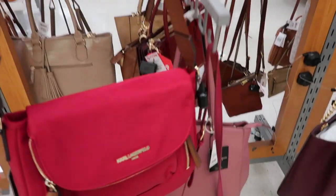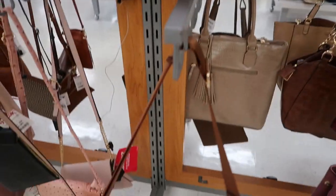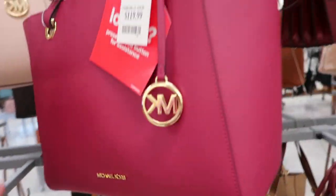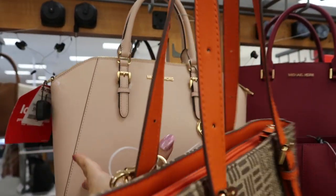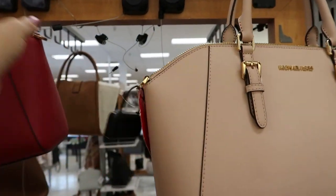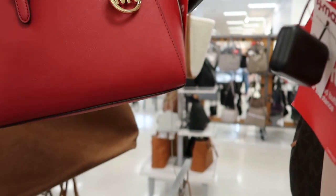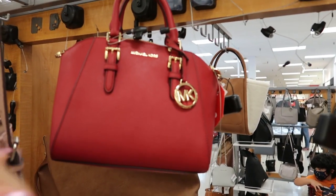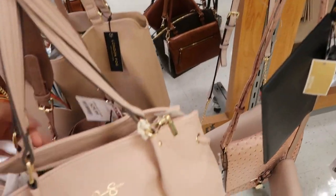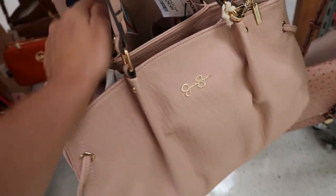This is so pretty for $39.99, it's Karl Lagerfeld. There's a pretty pink one for $99.99, and a nice big Jessica Simpson tote for $29.99.